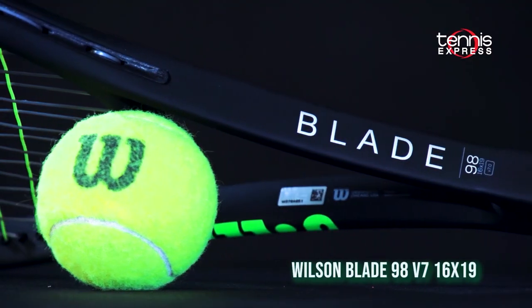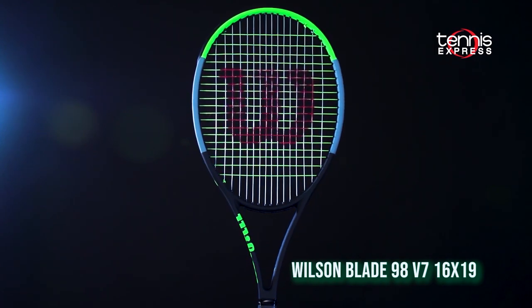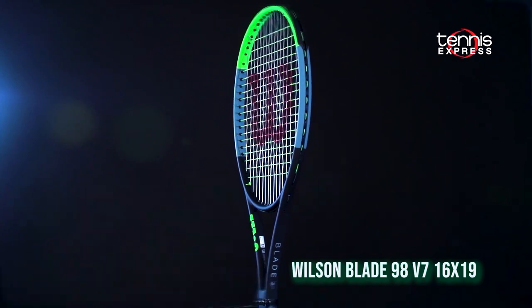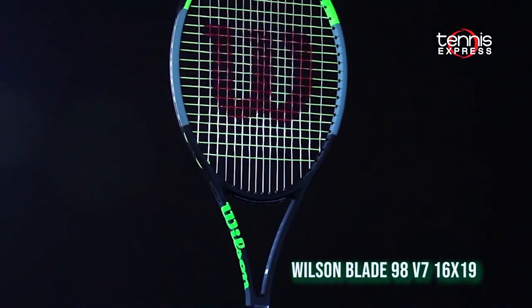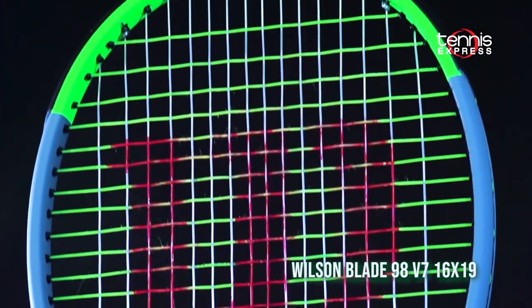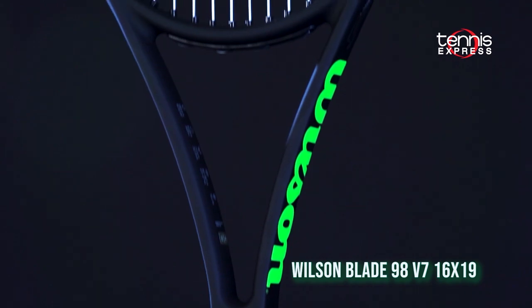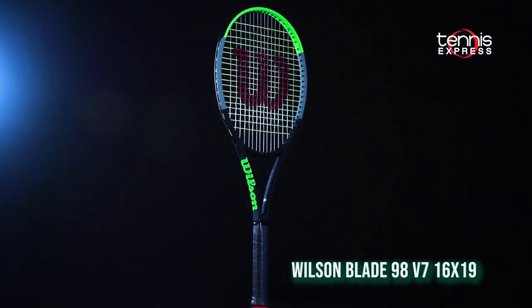Our last racket on our top 9 list is the Wilson Blade 98 16x19. One of the most popular rackets on tour gets a slew of subtle upgrades. It's slightly more headlight and infused with FeelFlex. The Blade 98 V7 is a stable, heavy-duty player frame. Wilson tapered the handle slightly to improve comfort for players with two-handed backhands.